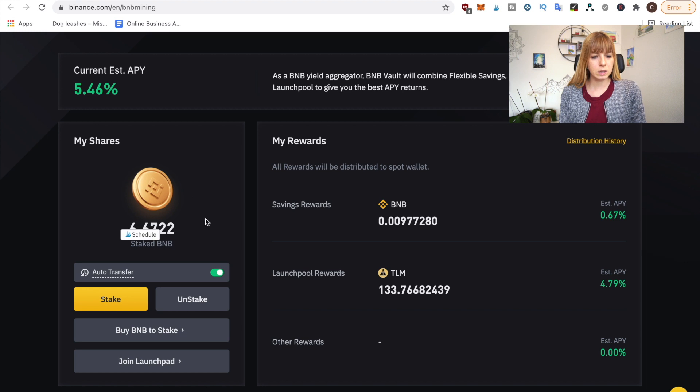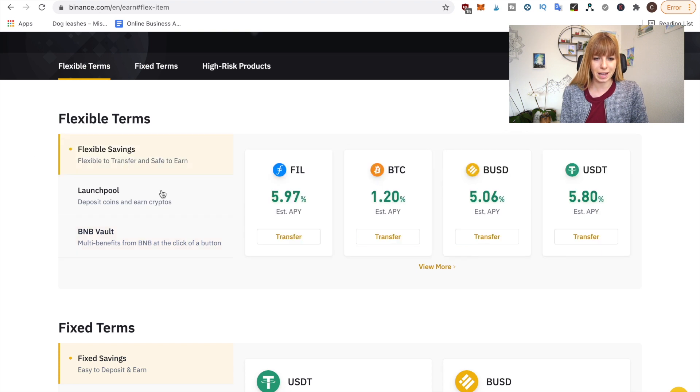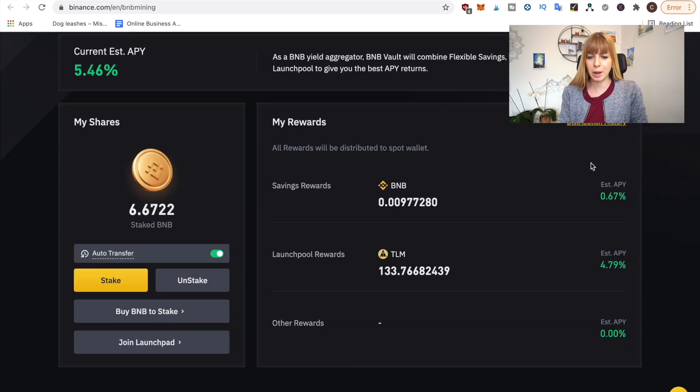I put about 6.67 BNB into BNB Vault about a week ago. On the top left you can see the current estimated APY — annual percentage yield — which means how much you'll earn per year. On the right side you see my rewards, dissected into different parts. From what I've seen, this can vary, as the vault decides which positions to take advantage of. Currently we have a savings reward, which is probably coming from flexible savings, with an estimated APY of 0.67%.